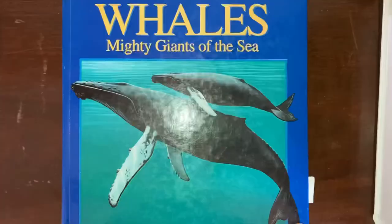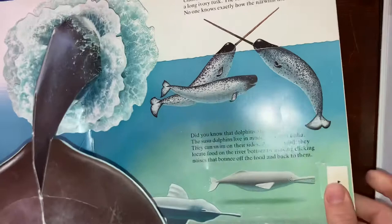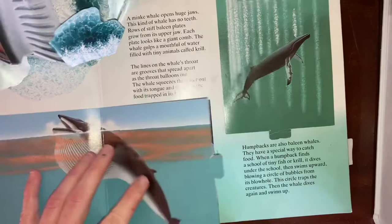We also have Whales: Mighty Giants of the Sea by National Geographic, and this is a pop-up book. It's one we've had since my kids were toddlers, so our version is a little worn, but it's so cool. I love pop-up books and I think this one is really well done, so if you can get your hands on it, it's definitely worth it.